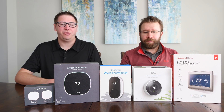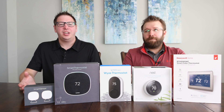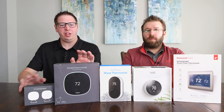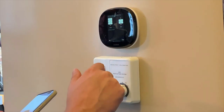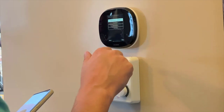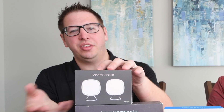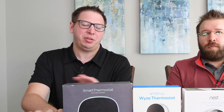Nest is known for being a learning thermostat, whereas Ecobee is more about setting the times manually. What I like about our Ecobee system is that it has the auto home and auto away feature, and the occupancy detection that has temperatures built right into those, and that's been something that we've loved.